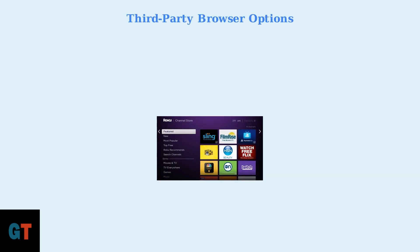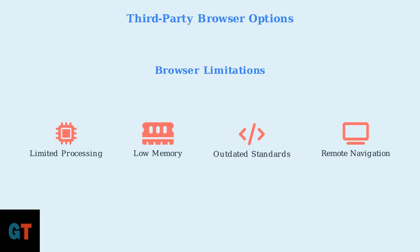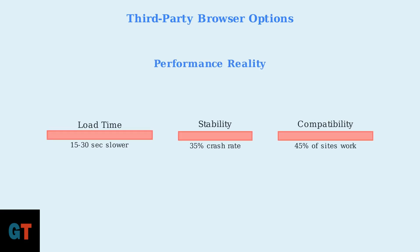If you prefer to browse directly on your Roku, there are third-party browsers available in the Roku channel store. However, these come with significant limitations. The two main browser options are Web Browser X and Poprism Web Browser. Web Browser X is more popular, but both have similar limitations due to Roku's hardware constraints. Roku devices have limited processing power and memory, making them struggle with modern websites that require advanced JavaScript or multimedia content. To put this in perspective, third-party browsers on Roku load pages 15 to 30 seconds slower than your phone, crash about 35% of the time, and only work properly with 45% of modern websites.